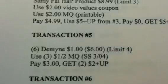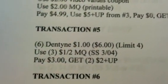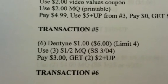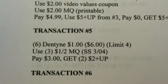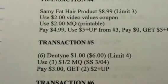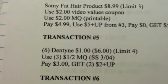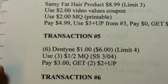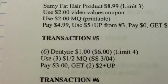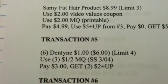Moving on to what I have here — the numbers are wrong but anyway — you're going to get 6 of the Dentine at $1 each, making that $6. There's a limit of 4 on that. The deal is buy 3 to get a $2 plus-up reward, so we're using 2 of those in this transaction. Buy 6, use 3 of the $1 off 2 manufacturer coupons from your 3/4 SmartSource, pay $3, and get 2 of the $2 plus-up rewards.